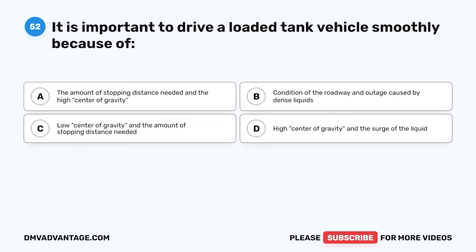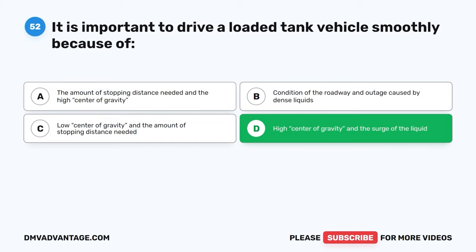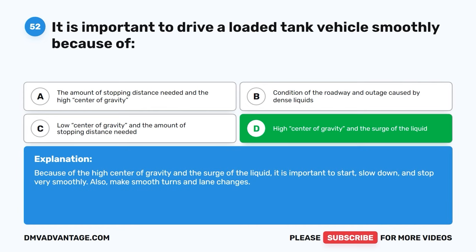Question fifty-two. It is important to drive a loaded tank vehicle smoothly because of: A, the amount of stopping distance needed and the high center of gravity. B, condition of the roadway and outage caused by dense liquids. C, low center of gravity and the amount of stopping distance needed. D, high center of gravity and the surge of the liquid. The correct answer is D. Because of the high center of gravity and the surge of the liquid, it is important to start, slow down, and stop very smoothly. Also make smooth turns and lane changes.